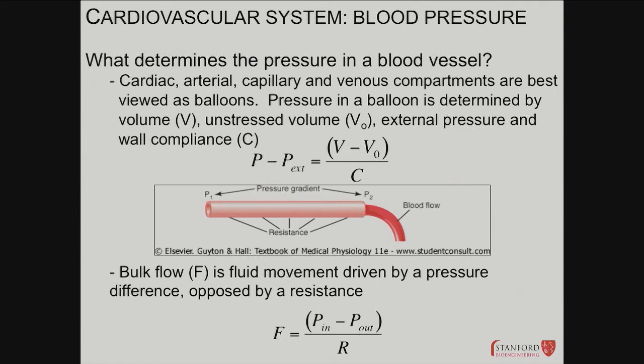Nowadays, because people are getting more obese, not exercising, and developing high blood pressure and diabetes, their arteries are becoming stiffer at younger and younger ages. This causes high blood pressure, and the left ventricle starts working harder and harder, eventually causing heart disease. The equations here: compliance is delta V over delta P — how much volume changes for every little change in pressure. For a stiff vessel, a given change in volume produces a large change in pressure, which reduces compliance.